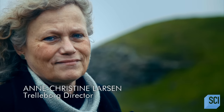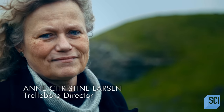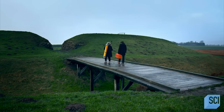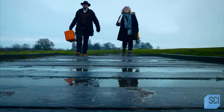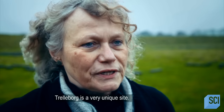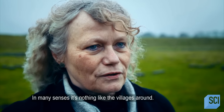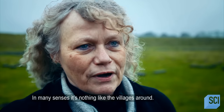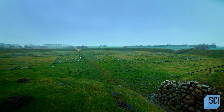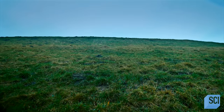Christine Larsen is Trelleborg's director. Until experts started digging here, it was thought most Vikings only lived in small farms and villages. Trelleborg is a very unique site in many senses — it's nothing like the villages around. Trelleborg looks like a simple structure, with ramparts made of earth and piled stones.